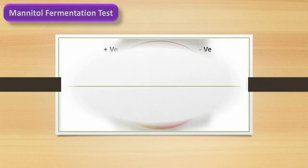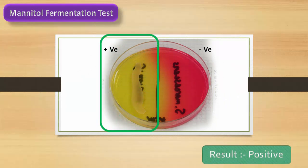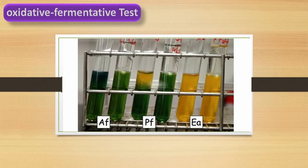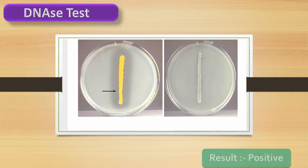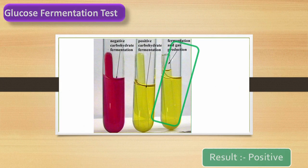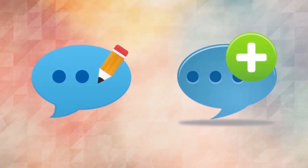Mannitol fermentation test — test result is positive, so the bacteria are able to ferment mannitol. Oxidative-fermentative test: we can see yellow color production in both tubes, so the bacteria show fermentative metabolism. DNase test — test result is positive. Glucose fermentation test — test result is positive.